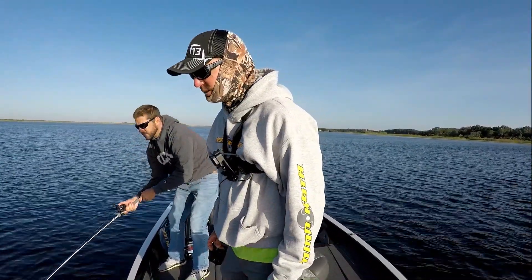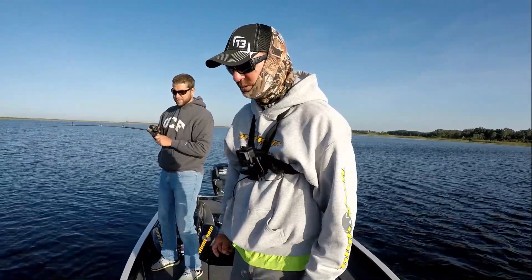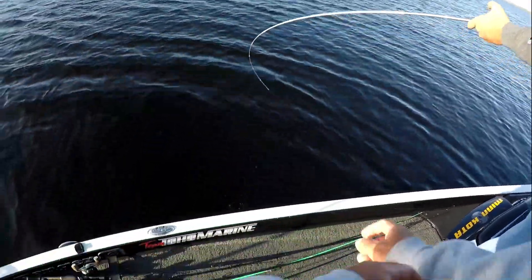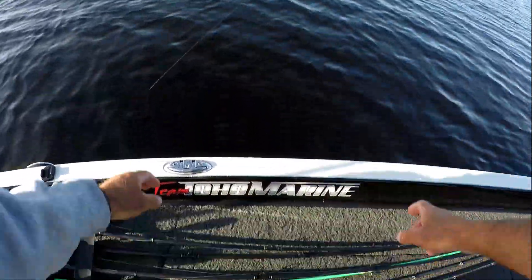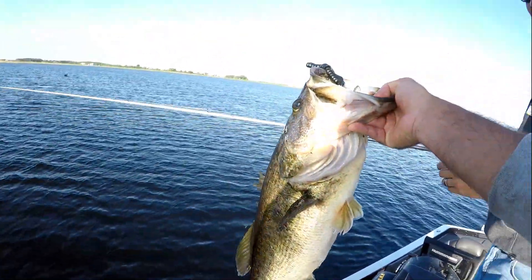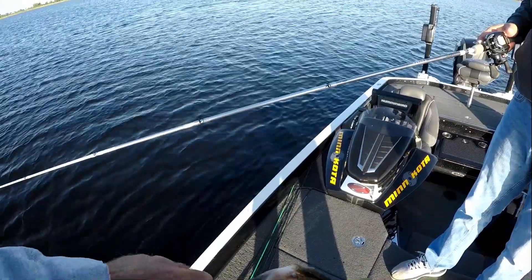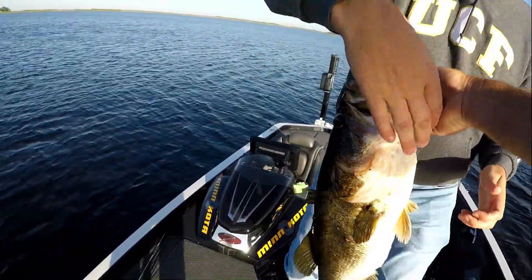Oh, it is a nice one — it's a big one! Oh dude. Yes. Oh my God. Holy crap. Look at that. That was my biggest artificial fish, I'm going to say. The front camera's not even on, I don't think, but I got this one on. Holy crap, dude. Look at that — oh my God. That's a trophy catch.